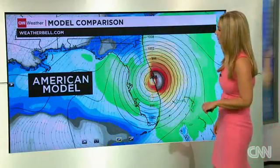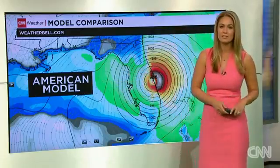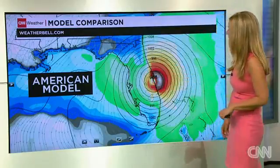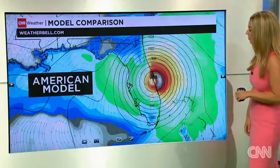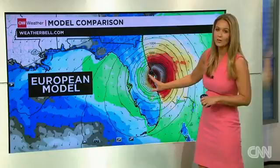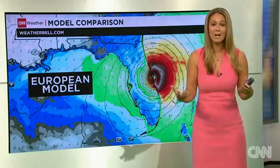I want to show you the two models that we look at. Here is the American model, and they are actually agreeing on something, which isn't the best case scenario for Florida. Both models agree that this storm could be right off the coast or right on shore, just south of Cape Canaveral by the time we get into Friday afternoon. The European model is very, very close — if anything, just a couple of miles to the east, which in this instance a couple of miles can mean a lot.